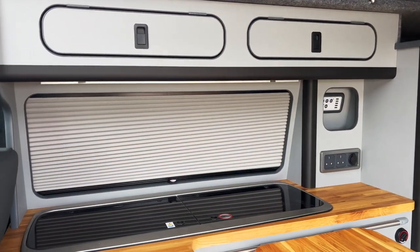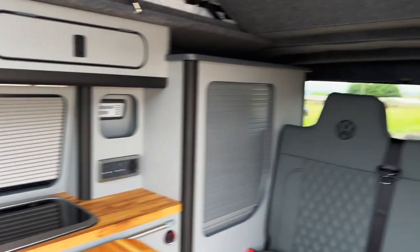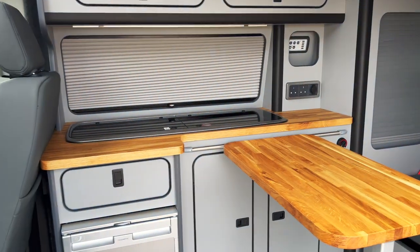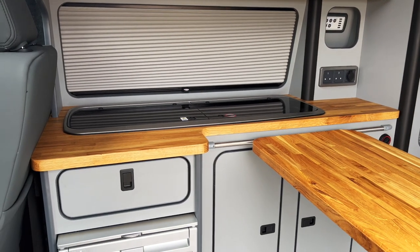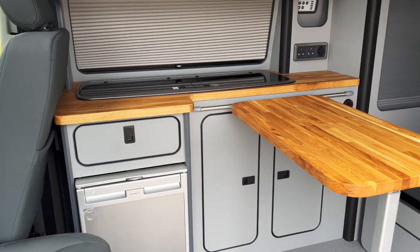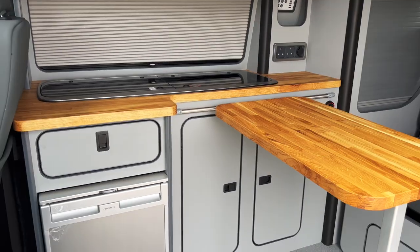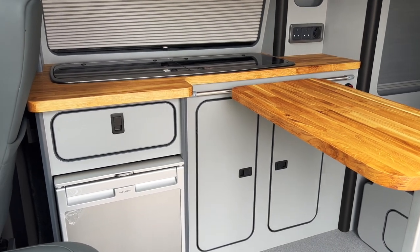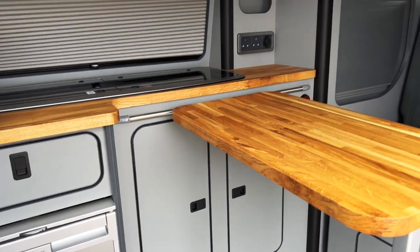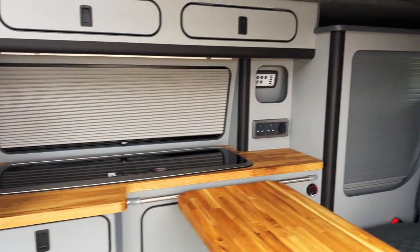Because it's the platinum package, it's had the Vanshades blinds on all the windows — iron grey blinds on the window above the kitchen, the back window, and the sides. The customer went for solid oak worktops, which we fit to a lot of our vans and most customers really love. They look really nice with this matte grey furniture. Rather than silver metalwork, the customer went for black handles on the cupboards and black trim, which I think looks great with the dark grey matte furniture.